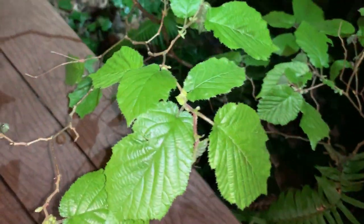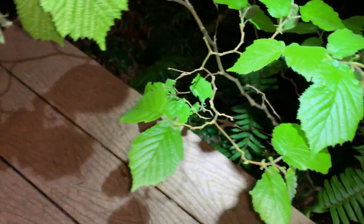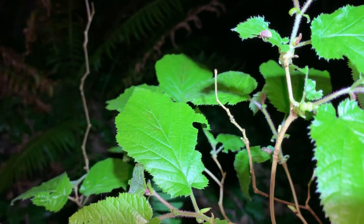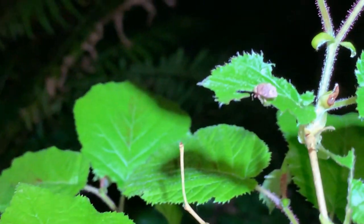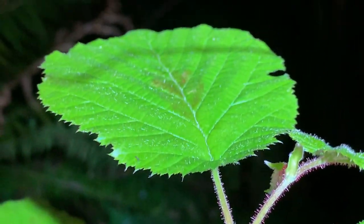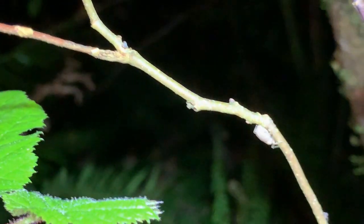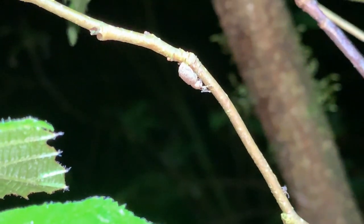If you just look around long enough you can usually find lots of things. Coming out at night is always more interesting than coming out during the day. I see a weevil hanging out right there. I'll follow this branch down and see another weevil making its way down the branch.